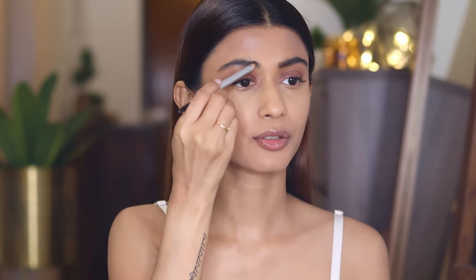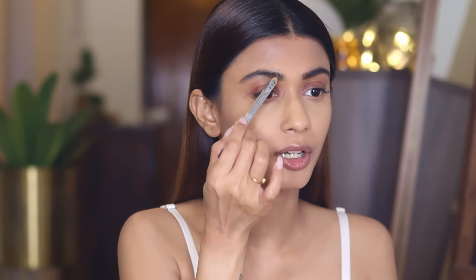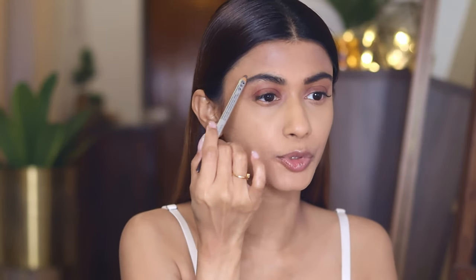I'm going to do my eyebrows with the Benefit Gimme Brow volumizing pencil and just fill in any gaps. Tell me if you like those clean, Instagrammable crisp eyebrows or a little bushy eyebrows. My technique is not crisp and clean — it's always a little bushy — so let me know what you prefer.